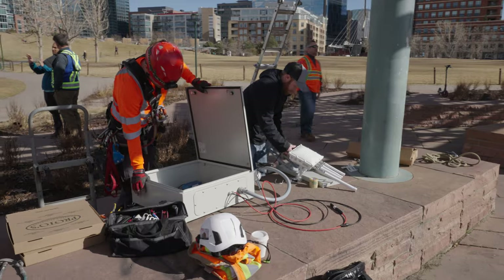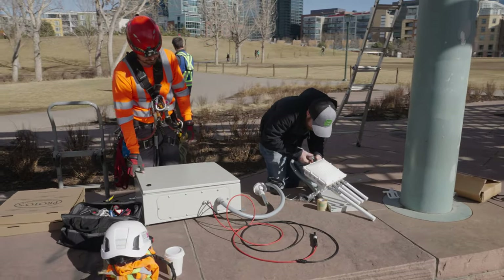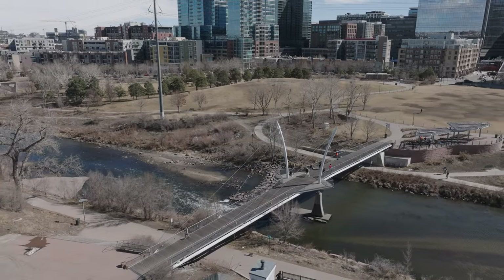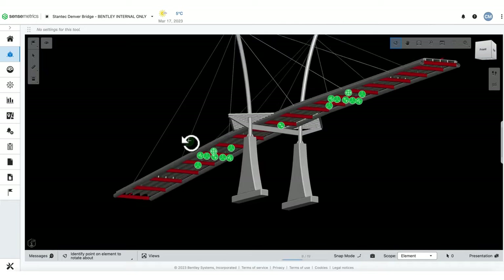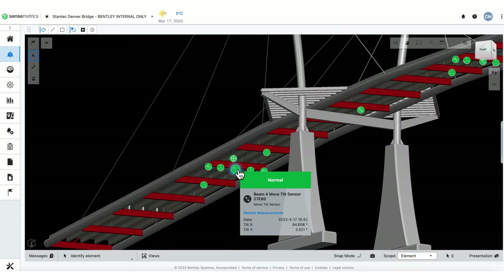Ultimately we're looking at doing predictive maintenance and using AI and ML to do predictive analytics down the road. Predictive maintenance is so much cheaper for the city than reactive maintenance. We combine the real model of the structure with our monitoring data in a single platform, providing a single point of entry for both the model and the data.